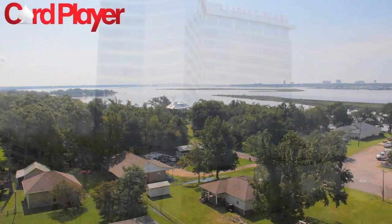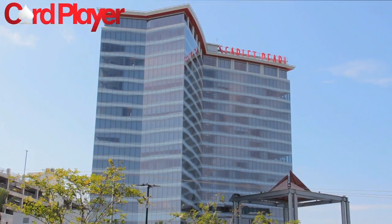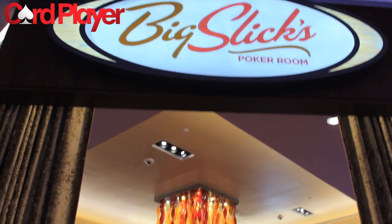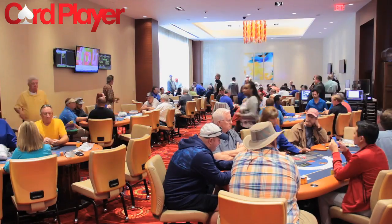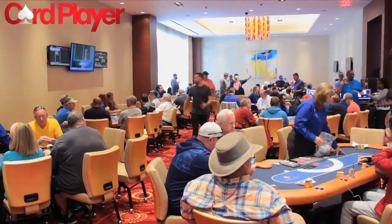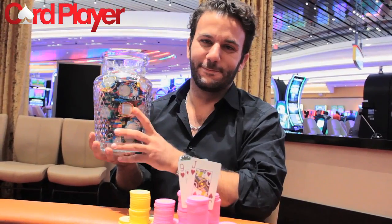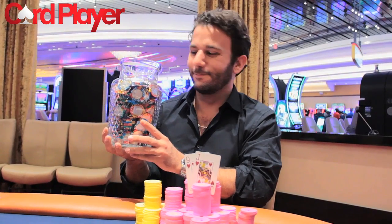Along Mississippi's beautiful Gulf Coast sits the Scarlet Pearl Casino Resort, a fantastic destination for poker fans from around the globe. The Scarlet Pearl's Big Slicks Poker Room hosted the Card Player Poker Tour in early August, drawing a field of 537 players for the inaugural CPPT Scarlet Pearl Main Event. In the end, John Langevin emerged victorious with the title and the top prize of $22,933.